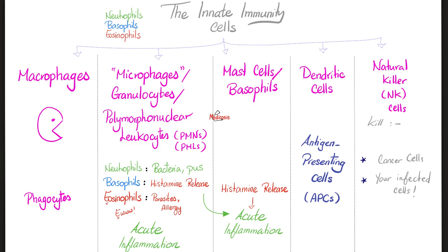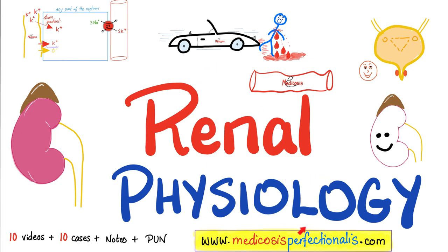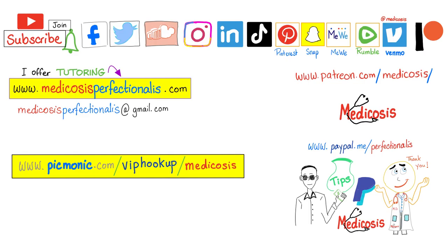In the next video, we'll talk about adaptive immunity, which is more sophisticated with one cell for one target. If you like this video, check out my antibiotics course at medicosisperfectionalist.com, covering antibacterials, antivirals, antifungals, and antiparasitic medications. I also have a kidney physiology course. Thank you for watching — please subscribe, hit the bell, and click join. Be safe, stay happy, study hard. This is Medicosis Perfection, where medicine makes perfect sense.